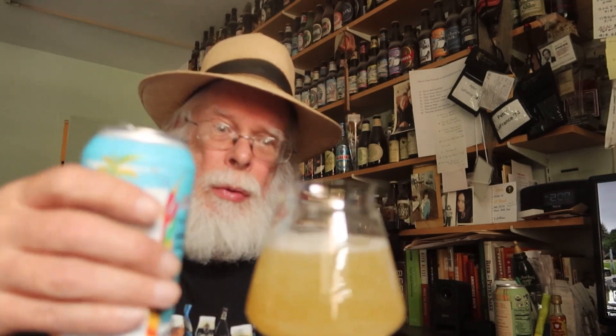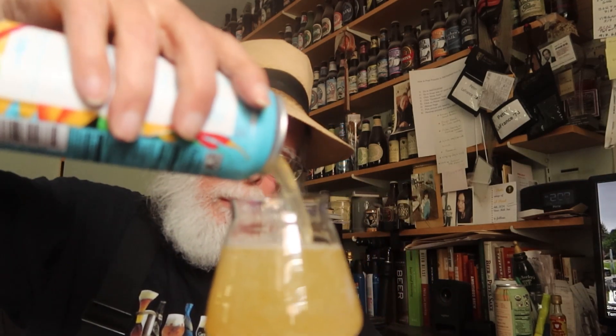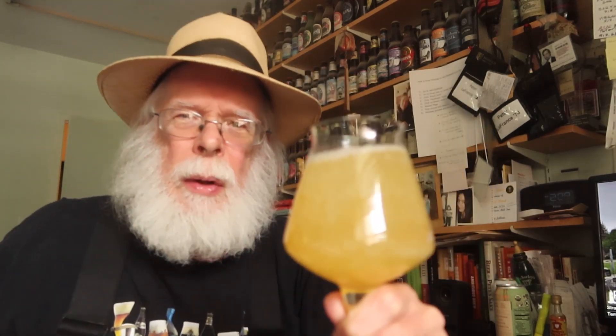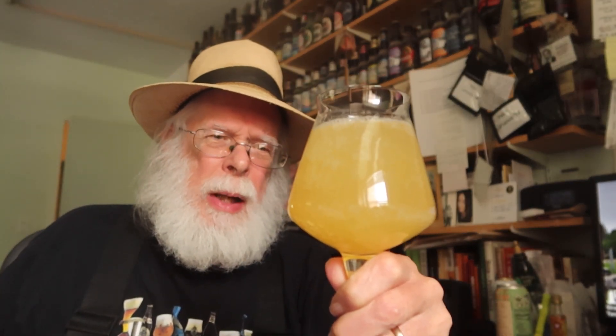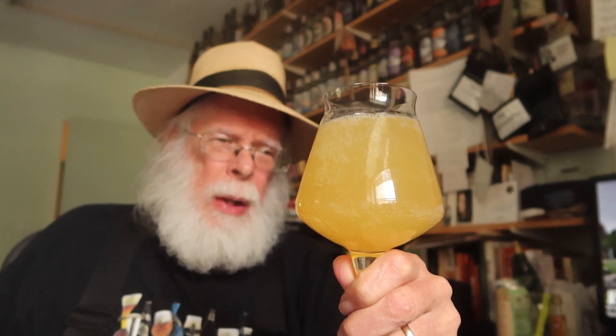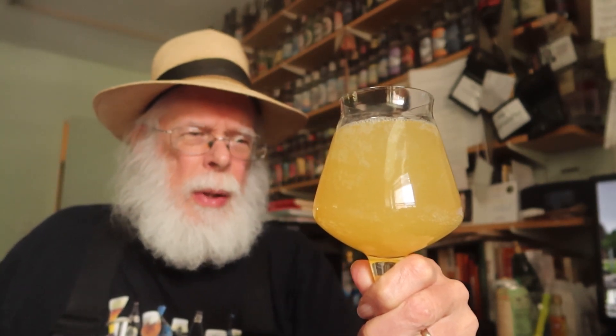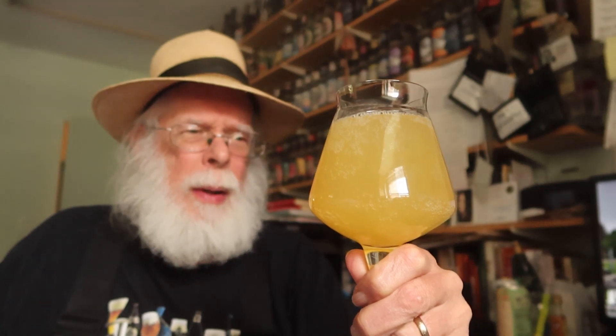I'm going to go against my own rules here. It doesn't have a head, so that's no problem — I can handle that. It looks kind of like a light lemonade that wasn't filtered or something. It smells tropical — let's see if it tastes tropical. Cheers!